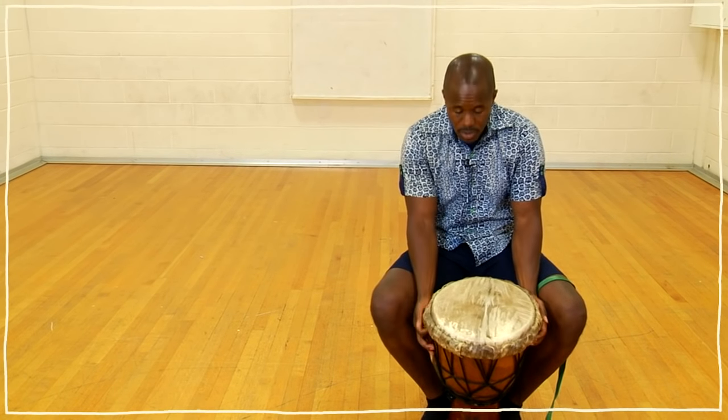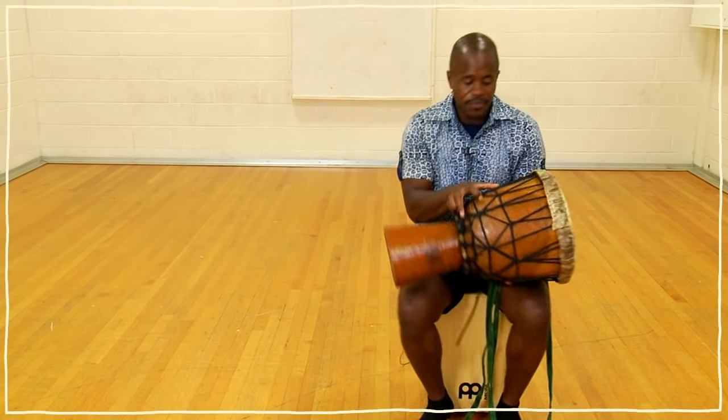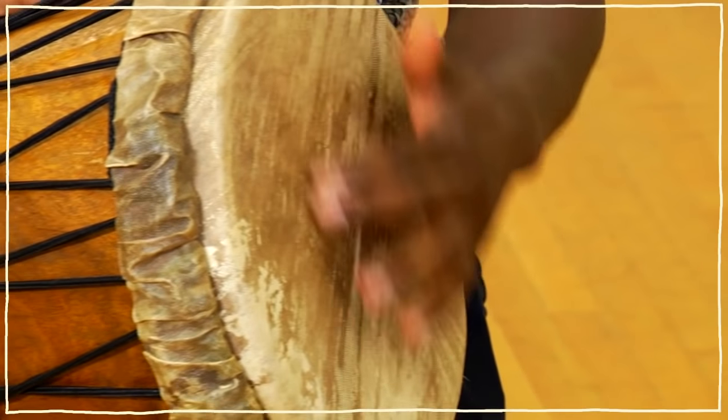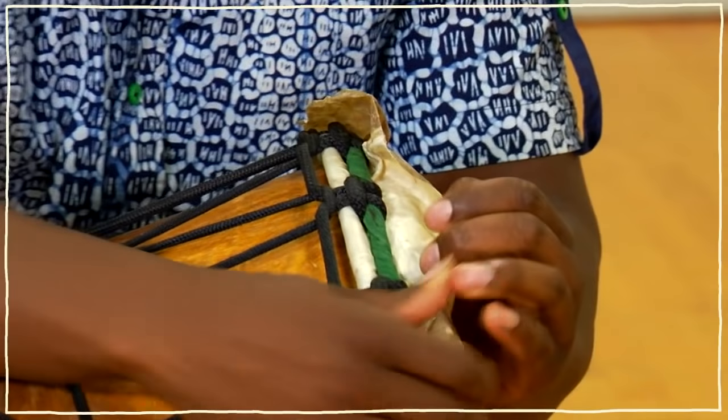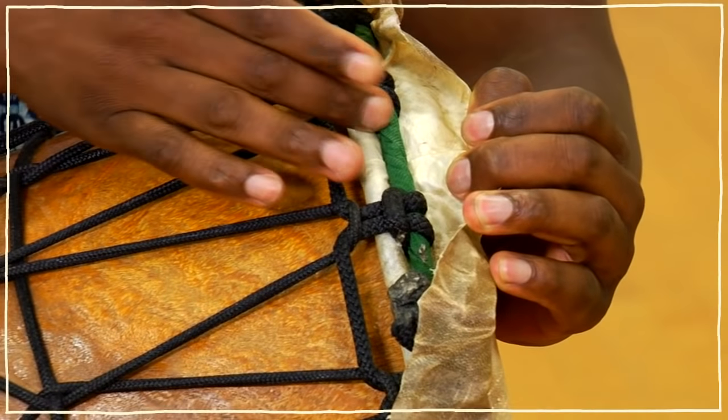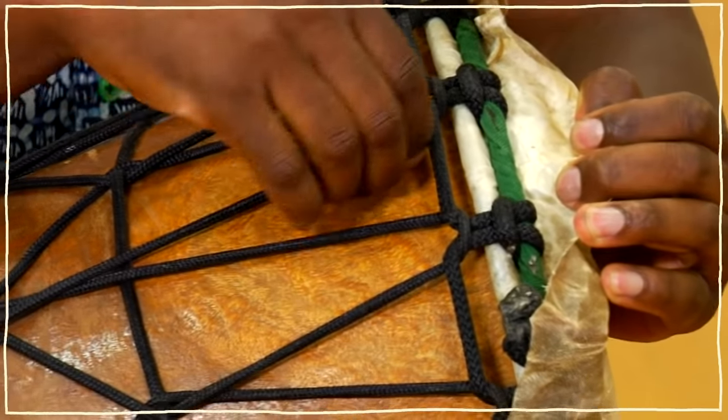What are the parts of the djembe drum? Well, the djembe drum is made out of four different parts. The top part is made out of goat skin. Then to hold the goat skin down are these metal rings — one, two, and three. Connecting the metal rings is rope or string.